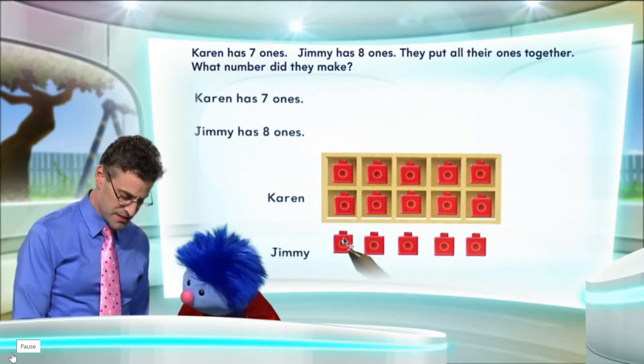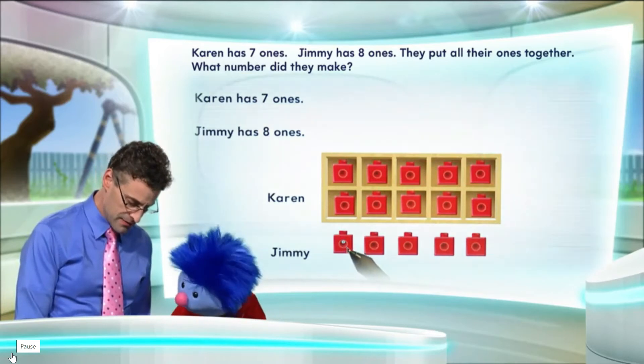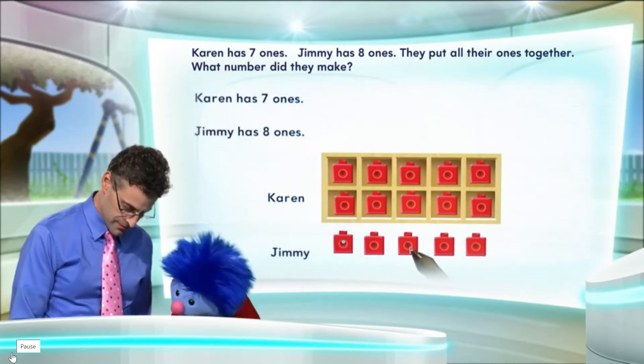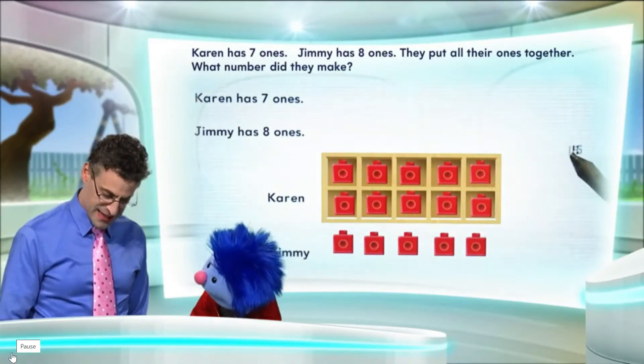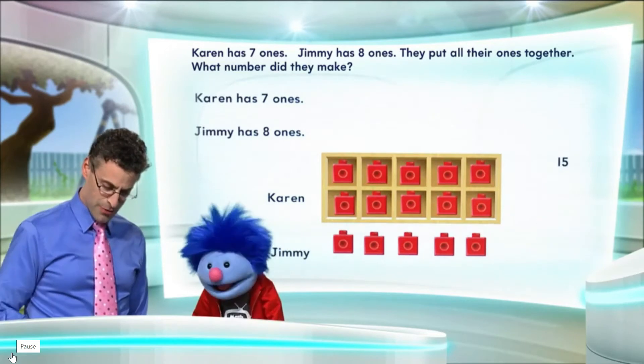And let's see how much extra we have. So if we start with ten, what's the number that comes after ten? Eleven, twelve, thirteen, fourteen, fifteen. That's exactly right! And so the answer, in fact, is fifteen. And there I wrote out fifteen.